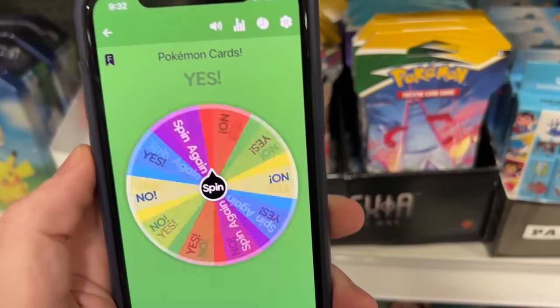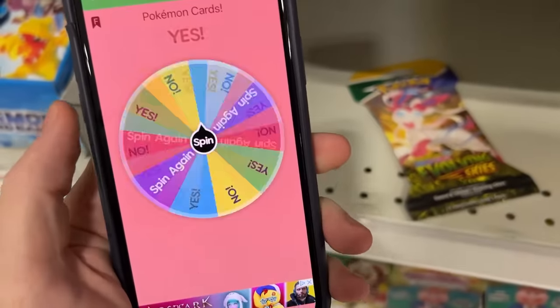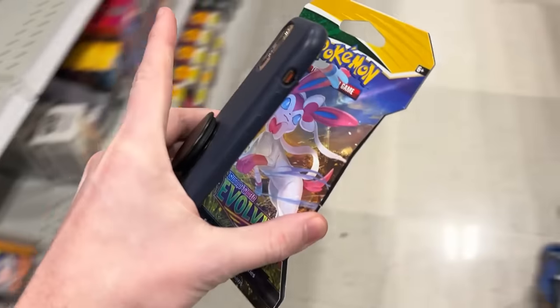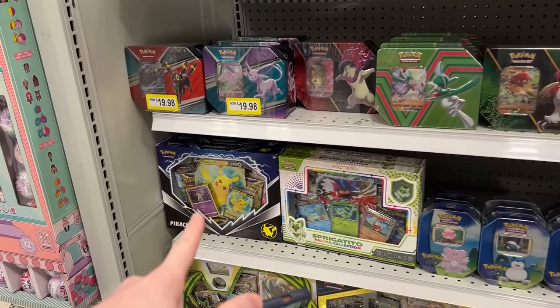Let's move over to the second row and see if we can get another yes with Evolving Skies. Oh, no. Let's find a Sylveon. Oh, here's a Sylveon right here. Yes or no on the Sylveon booster pack? Oh, yes! Boom, right in the cart. They do have some of the Crown Zenith boxes as well as the Pikachu V.